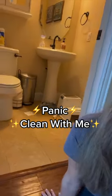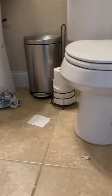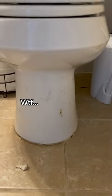Bathroom smells like a truck stop and I can only not allow guests for so long until people think I'm mad at them, so let's panic clean this bathroom.